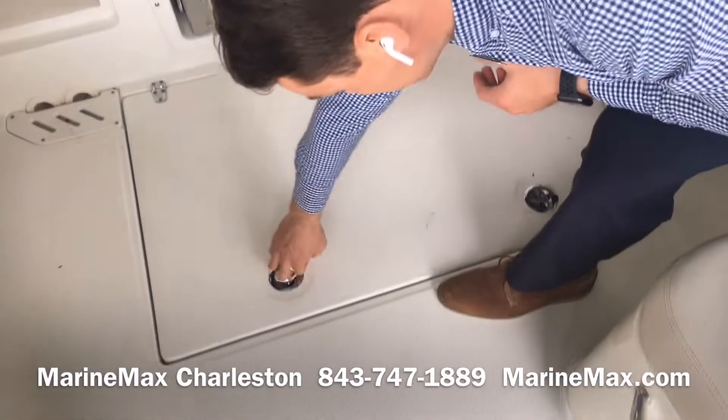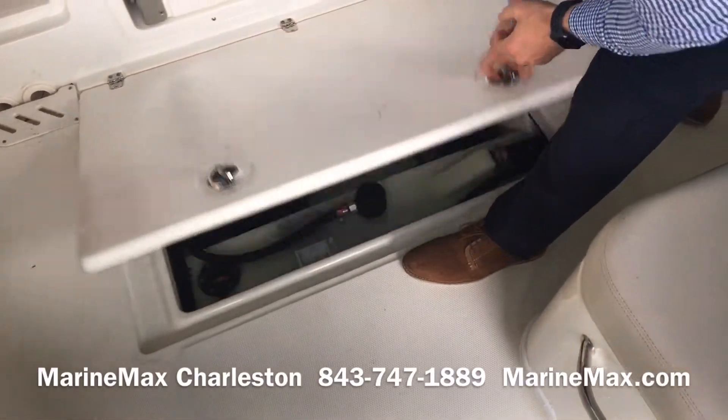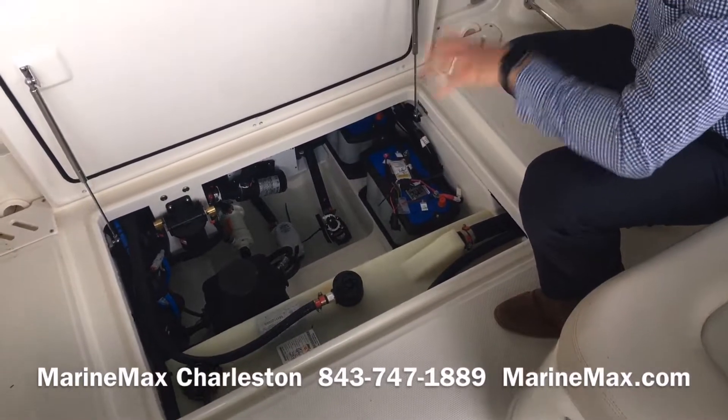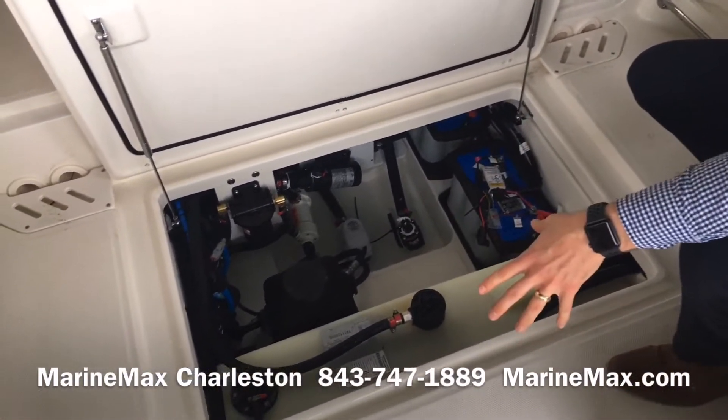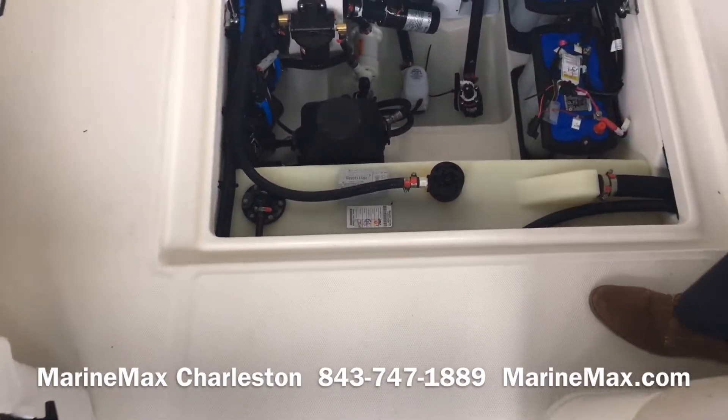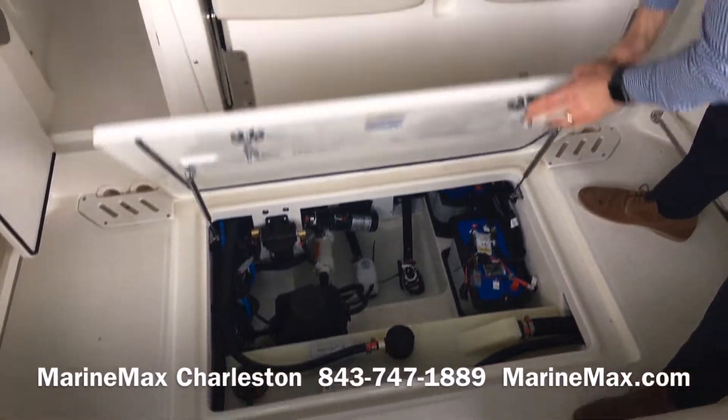There's huge bilge access here for a boat in this category and class. All finished out, easy to keep clean, easy to access everything. Absolutely not an afterthought — something that had a lot of intention behind it from Boston Whaler's design team.